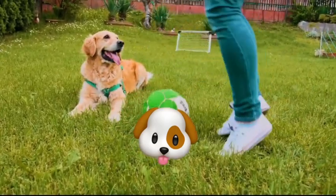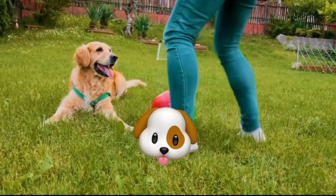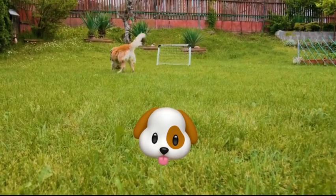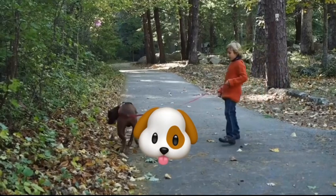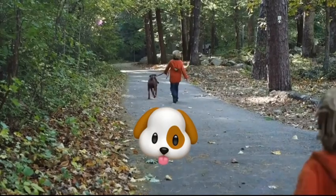For instance, dogs that spend a lot of time outdoors may need more frequent bathing than those that are housebound. Similarly, dogs with skin allergies or sensitivities may require more careful bathing routines. Dogs that engage in high-energy activities or enjoy swimming or hiking may need more frequent bathing to remove dirt and debris that can accumulate on their coats.